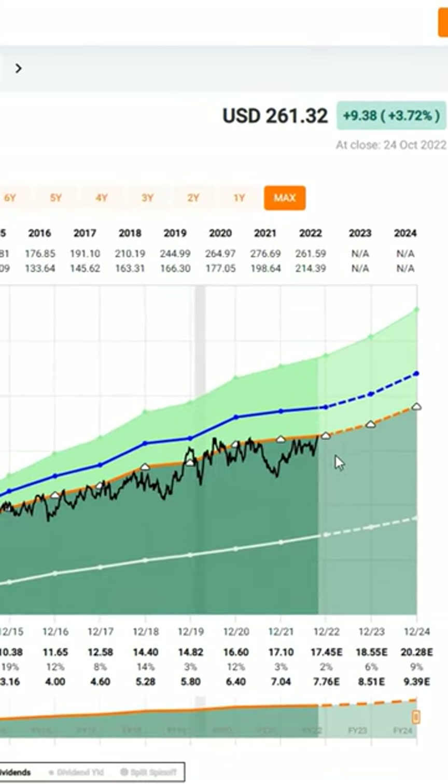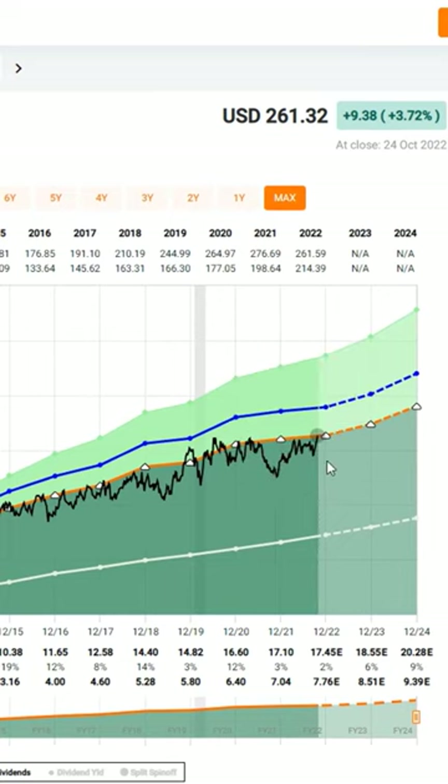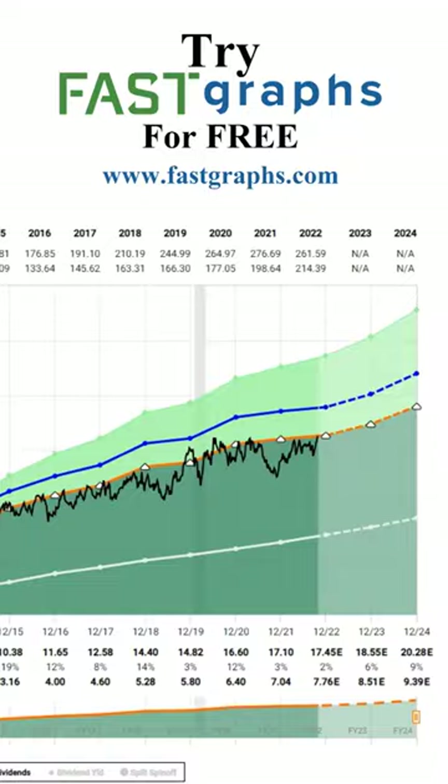It's fairly valued now. It's not a bargain — it was a bargain back in November of 2021. It's now simply fairly valued. Could you buy it today at that price? Yes.